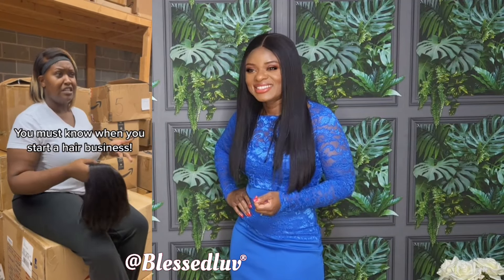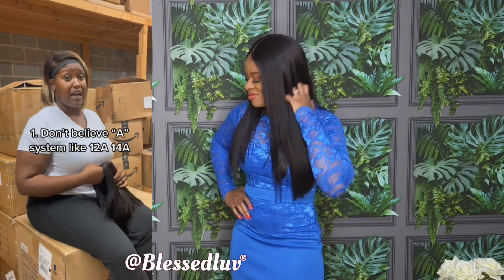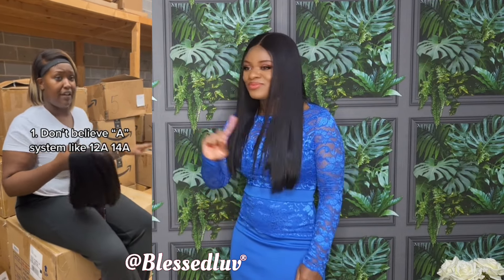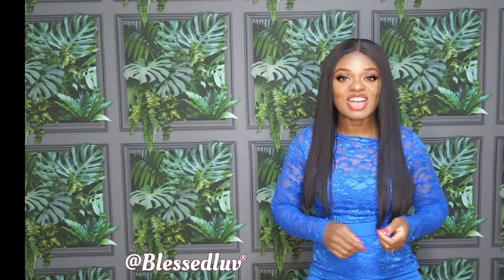I'm back with another video to let you know how not to let hair vendors fool you. When you're looking for hair, you want to make sure it's virgin hair. Do not get fooled by 12A, 14A, 20A, or 10A — that does not mean anything. It's about it being 100% human virgin hair. That is what's most important, and this is what will destroy your hair business before you even start.